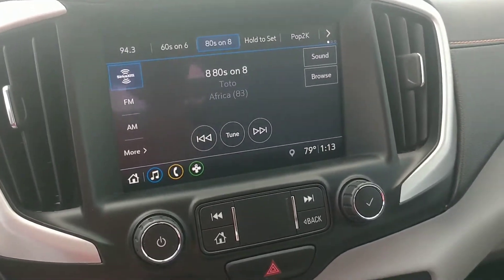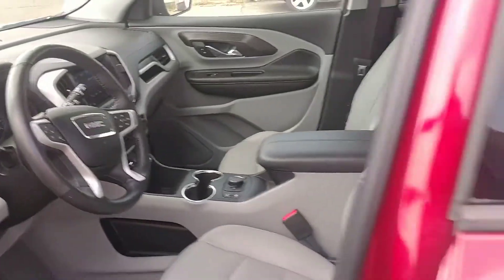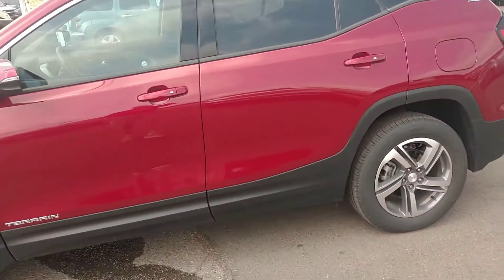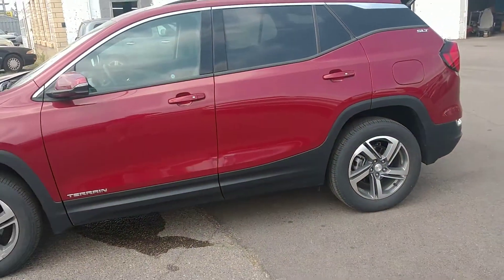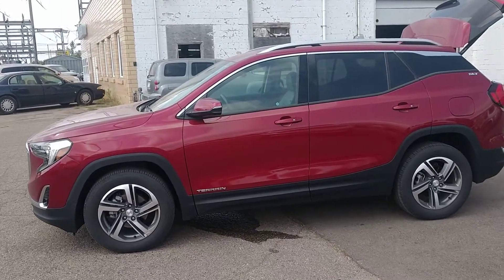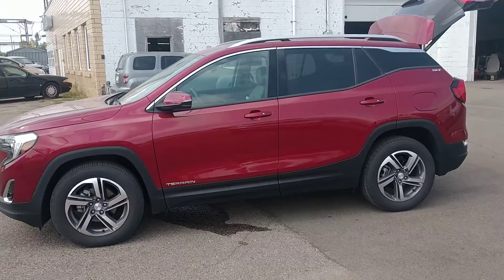This unit's got it all. Stop in today for a no-obligation test drive or give me a call — Jeff Solomon on my cell anytime at 507-829-9300. Take a look at our other great inventory on our website at SolomonAutomotive.com. Thanks for checking us out.